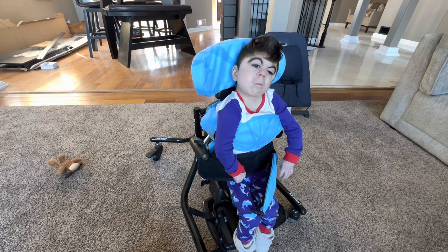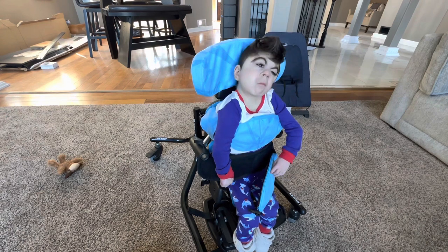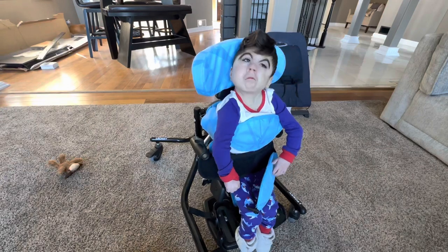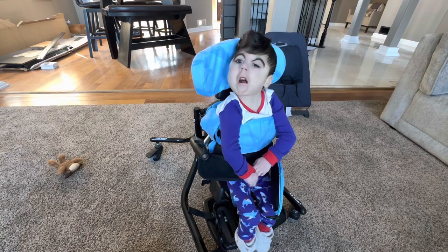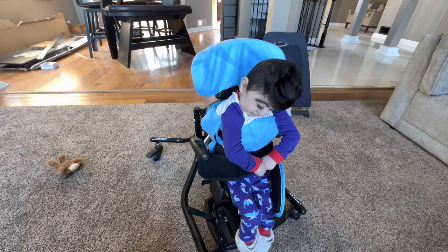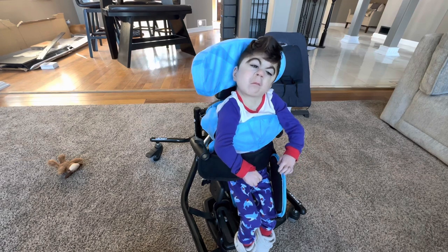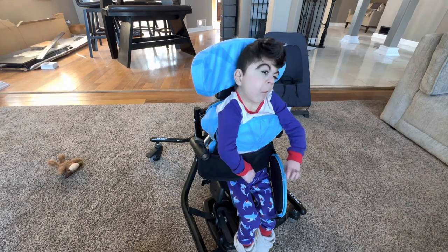Grinding his teeth is a sign of discomfort. That's how he communicates to us like, "Hey, I don't really like this. This is bugging me." What do you think? You're sitting on your leg supports over here — you're not supposed to be sitting, you're supposed to be standing. You're sliding down quite a bit, mister. It was a good try. We'll have Miss Stephanie, your physical therapist, come over and we'll get you all readjusted.